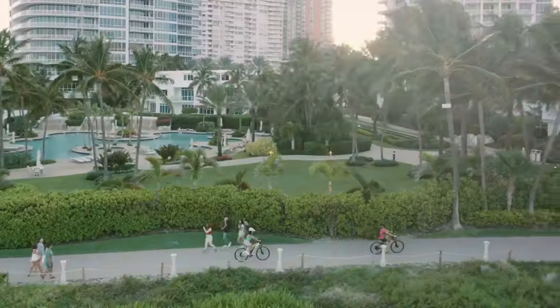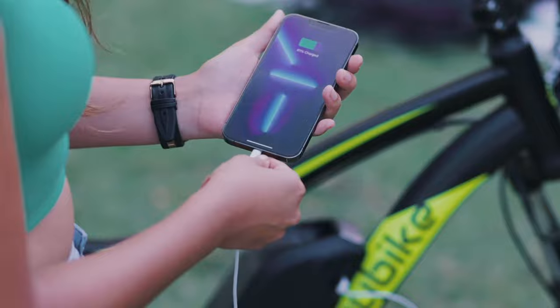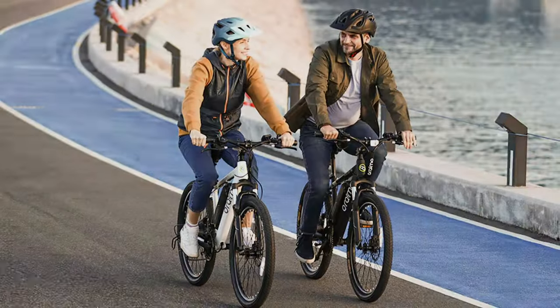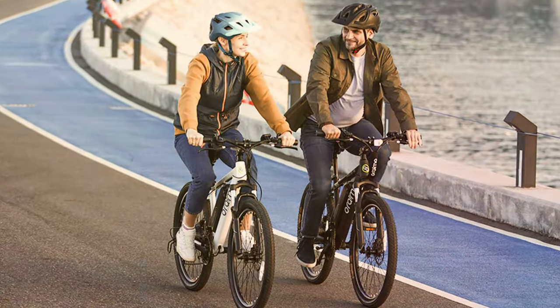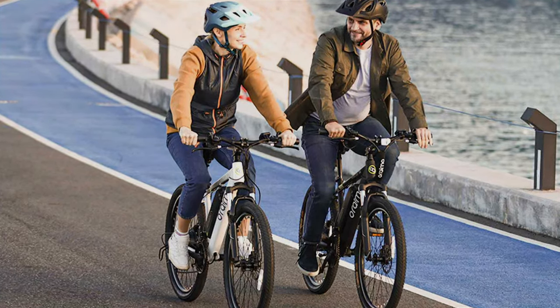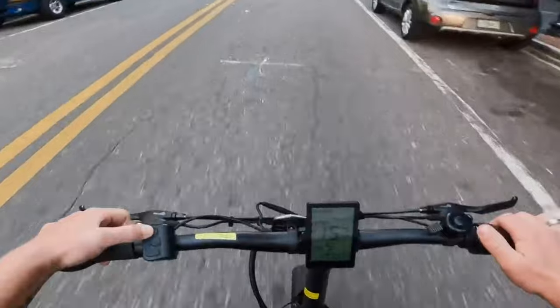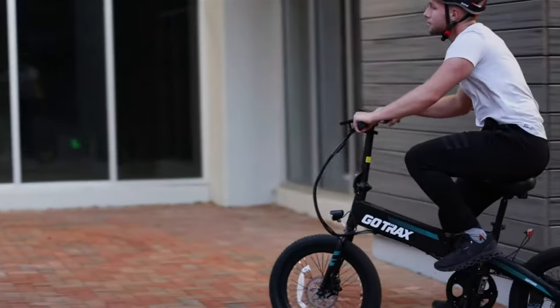Welcome to our channel, where we dive deep into the latest and greatest in tech and lifestyle products. Today, we're exploring the world of electric bikes, an eco-friendly solution to urban commuting and outdoor adventure. Whether you're tackling steep hills, navigating city streets, or looking for a boost on your next outdoor adventure, there's an electric bike out there for you.